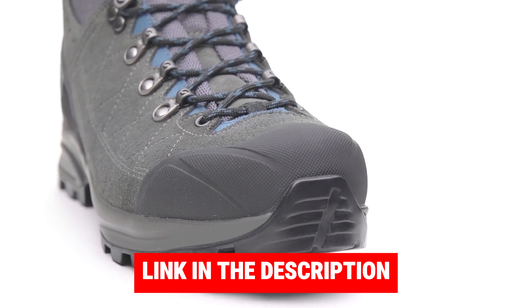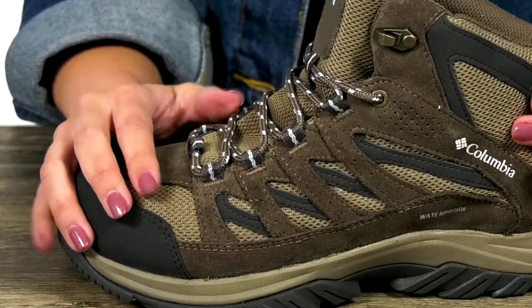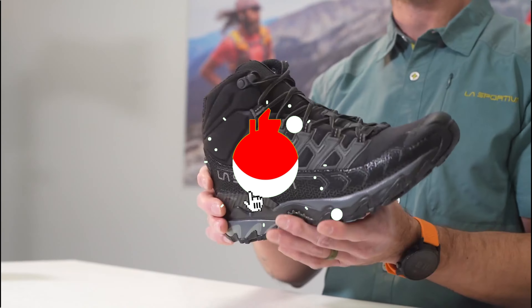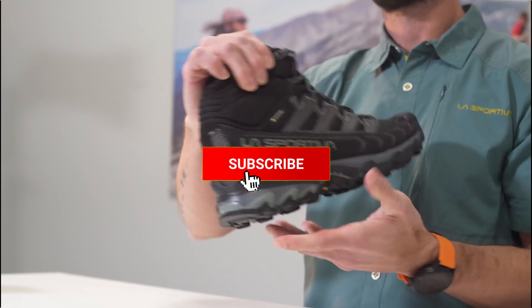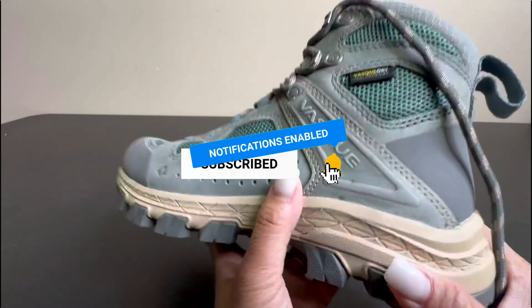As always, you will find all the links to these products in the description below. Comment below and tell us which hiking boot you are considering. Thanks for watching this video. If you found it helpful, then like and share this video. Also, don't forget to subscribe to our channel for more amazing videos like this.